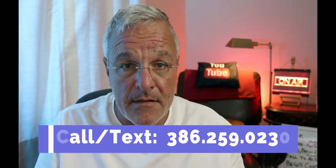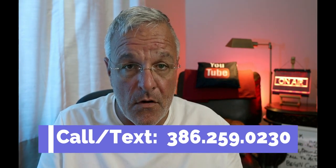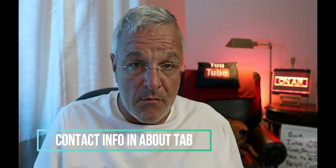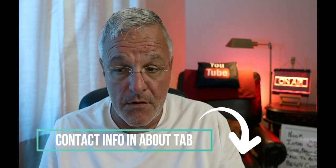Hey everyone, thanks for tuning in to the Living in Palm Coast channel. I'm Bill Bishop, I'm a realtor here in Palm Coast, Florida. If you'd like to learn what it's like to live here, work, and play, please give us a call at the number on your screen or check out the description box for our contact information.